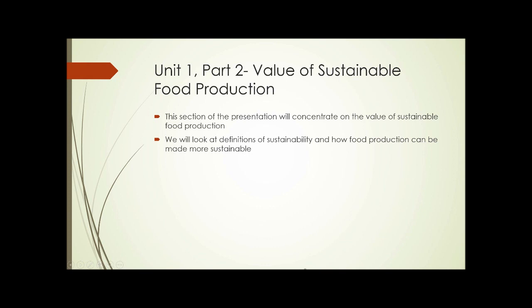Unit one, part two: the value of sustainable food production. This whole course and curriculum is about sustainable agriculture and sustainable food production. So why bother? What's the value of that? This section of the presentation will concentrate on the value of sustainable food production, and we'll look at definitions of sustainability and how food production can be made more sustainable.